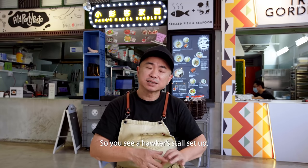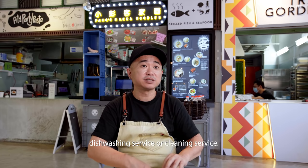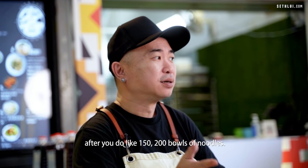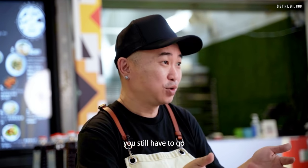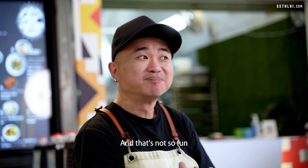At a hawker store setup you don't have the luxury of a dish washing or cleaning service, so I guess that's the part I don't quite enjoy. After you do like 150 to 200 bowls of noodles, at the end of the day you still have to go wash all those bowls — and that's not so fun.